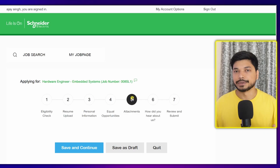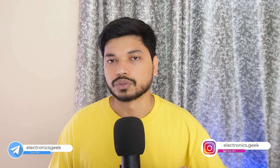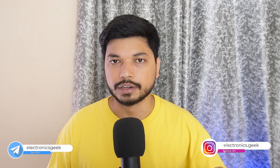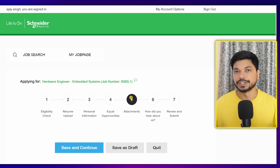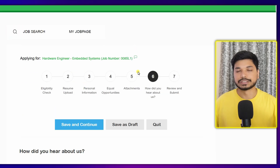The fifth stage is attachment, where you need to upload your cover letter. If you don't have a cover letter, go to our Telegram channel 'Electronics Geek' — there you will get the cover letter link, download it, convert it to PDF format, and upload it here. Then click 'Save and Continue.'